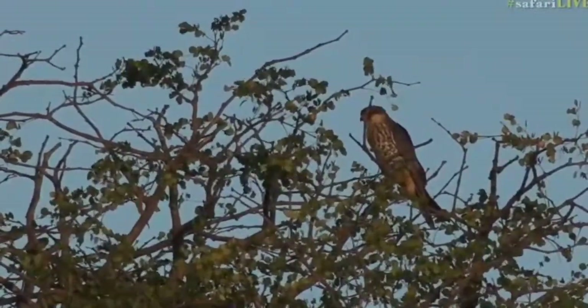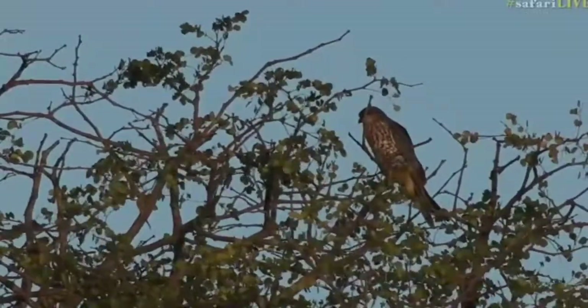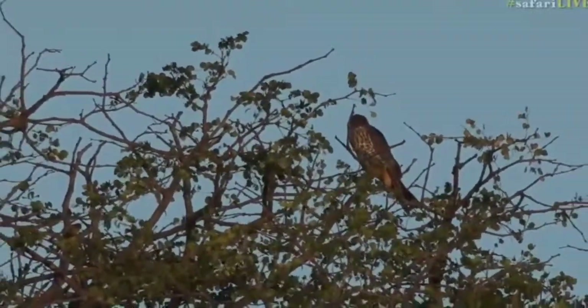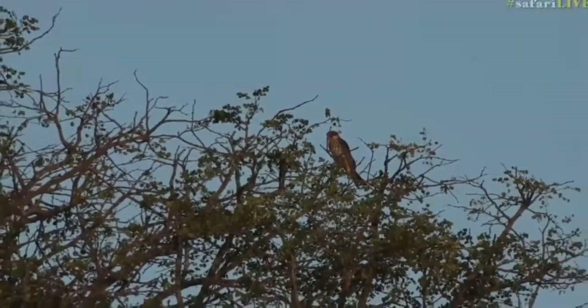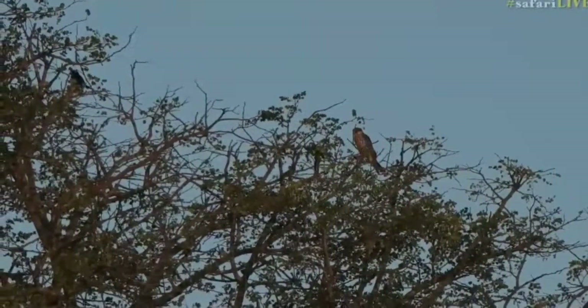But like I said, this is quite a big falcon, so I don't think it is. I think it's a Eurasian hobby, which would be one of the last ones that we have. These are Paleo-Arctic migrants, so they go all the way into Europe.